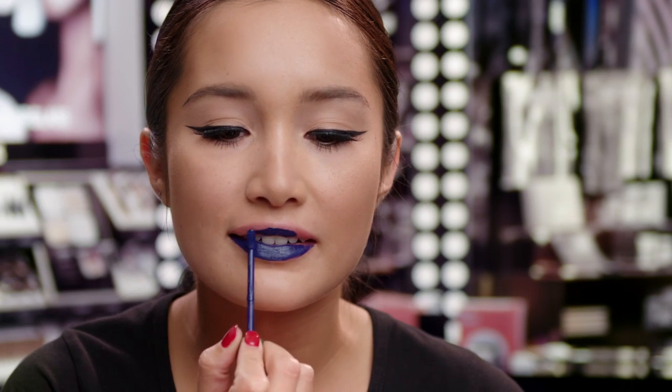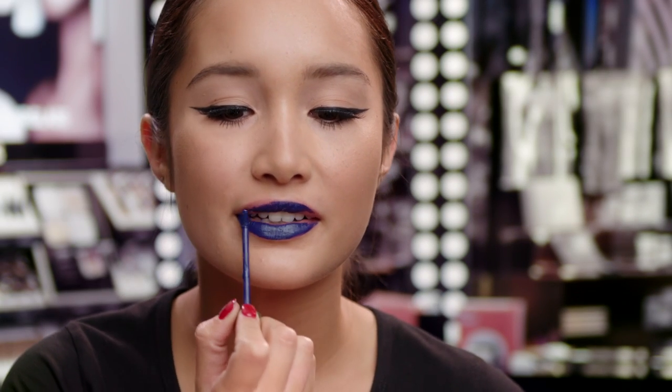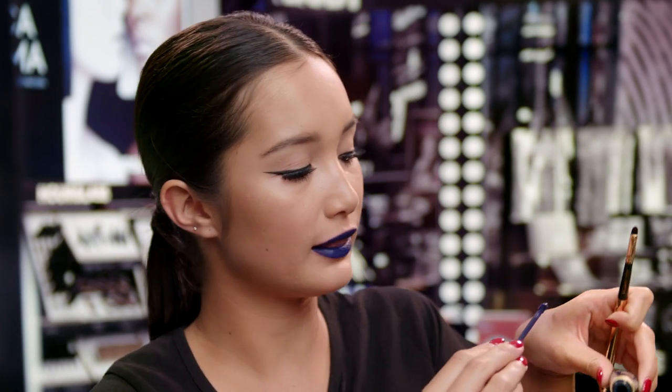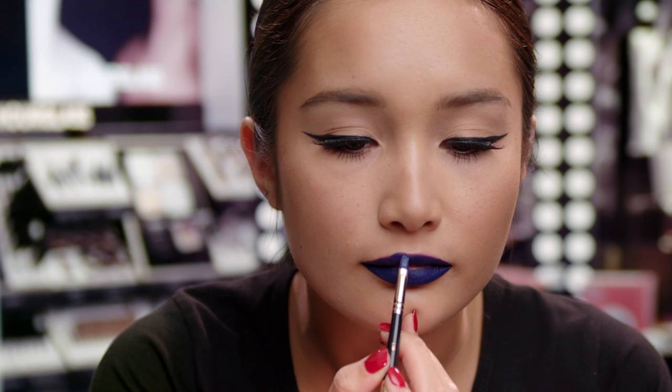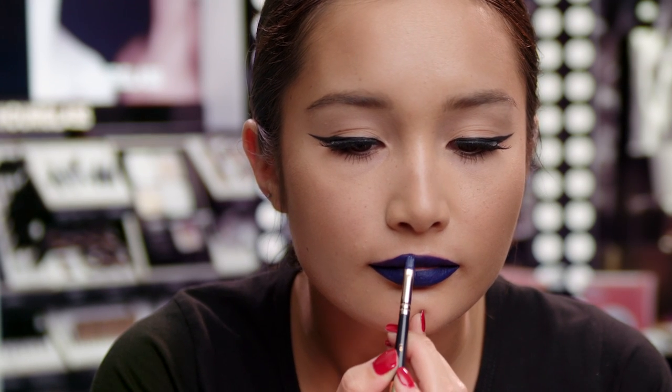It doesn't really matter at this point if you're not getting sharp lines. So that's half of the lipstick on. I'm now going to pop a little bit on the back of my hand and go in with the lip brush to really sharpen up those lines — I'm going to take my time on this part. I'm going slow and steady because I don't want any of the lipstick to end up on my actual skin. You can see how sharp and crisp this side of my lip is compared to the other side.